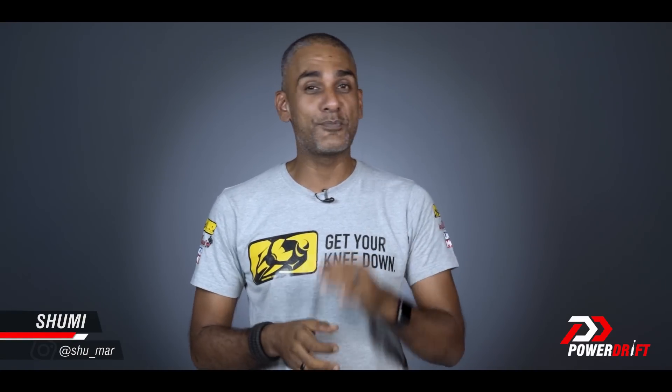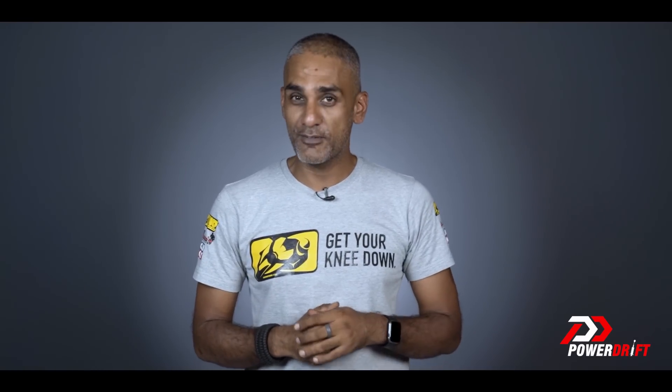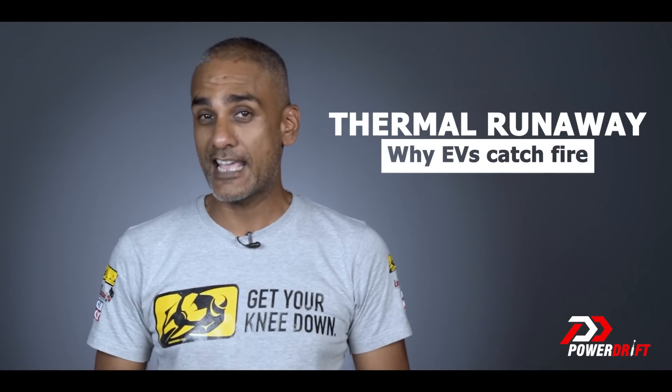Hello and welcome to Simplified on PowerDrift, where we take complicated automotive ideas and break them down into small bite-sized pieces that you can use in your life with motorcycles. In this video, we're talking about thermal runaway — or in layman's terms, why electric vehicles catch fire.